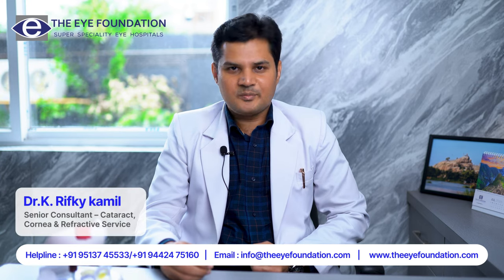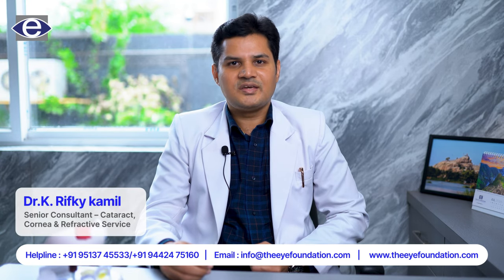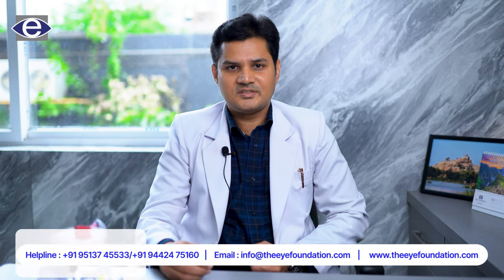Hi everyone, I am Dr. Rifqi Kamen, Senior Consultant, Corneal, Cataract and Refractive Services at the Tirchi Eye Foundation.